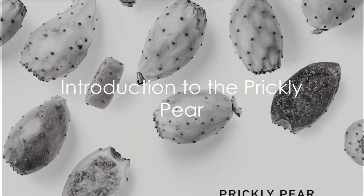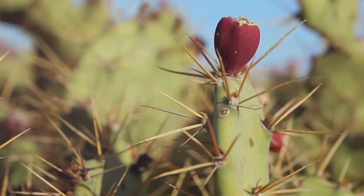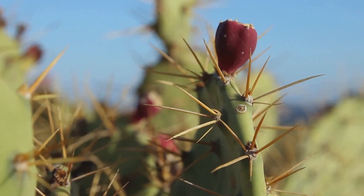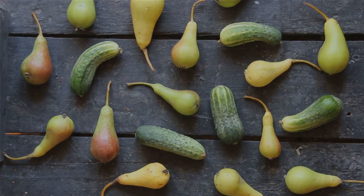Ever wondered about the humble prickly pear, that spiky fruit you might have seen at the local market? This unique fruit has been gaining popularity in recent years, and it's time to uncover why. The prickly pear, also known as the cactus fruit, is a powerhouse of nutrition.